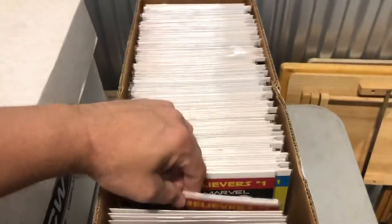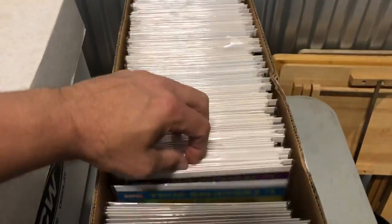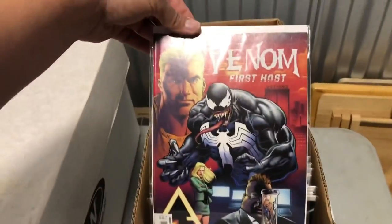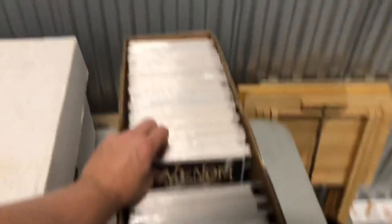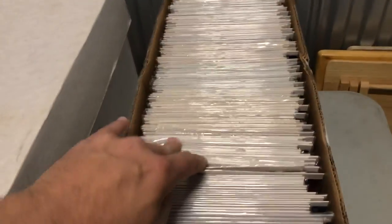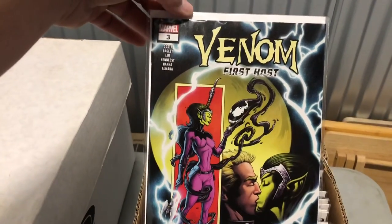They are in here. That's a True Believers issue — that's not the original of that one. Also True Believers. That's a True Believers Venom — She Venom. Wish it was the original. It's a nice one. First Host number one. First Host number two. Number three — that's a cool cover.